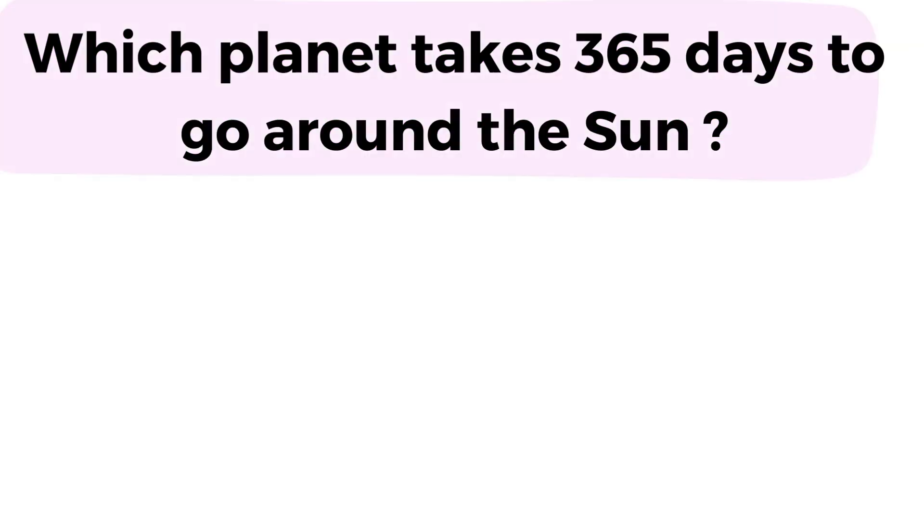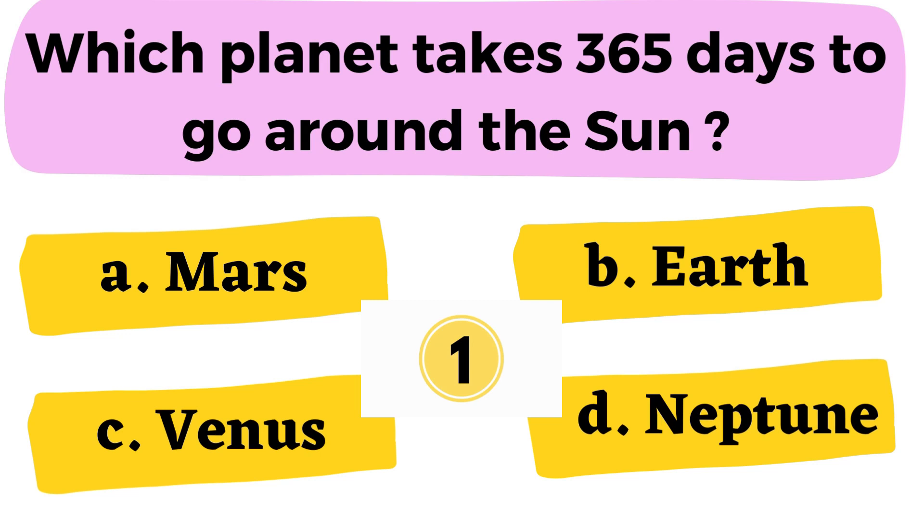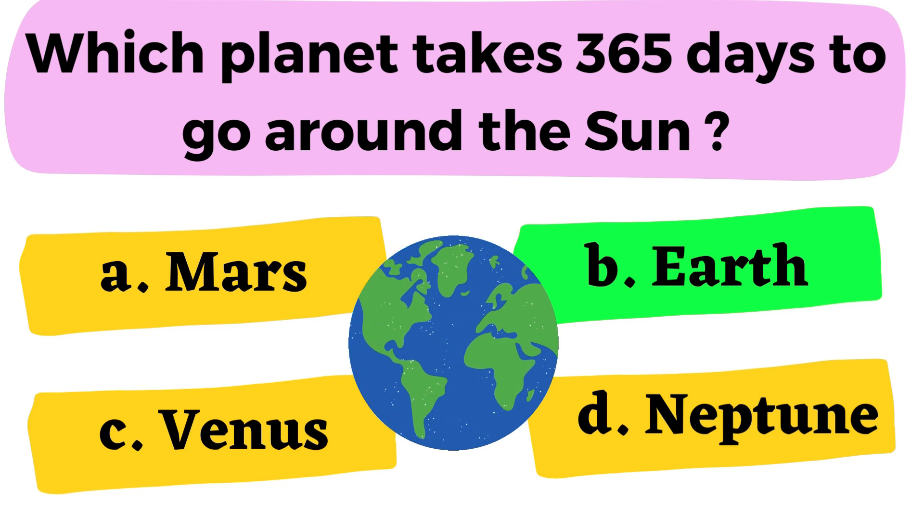Question 3: Which planet takes 365 days to go around the sun? A. Mars B. Earth C. Venus D. Neptune. The correct answer is option B. Earth.